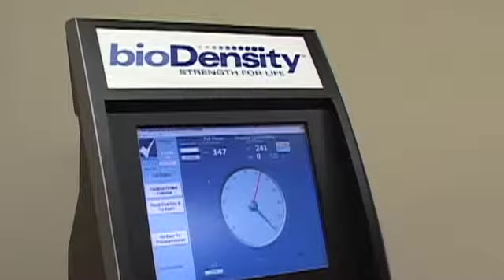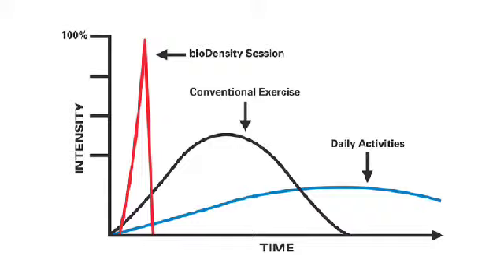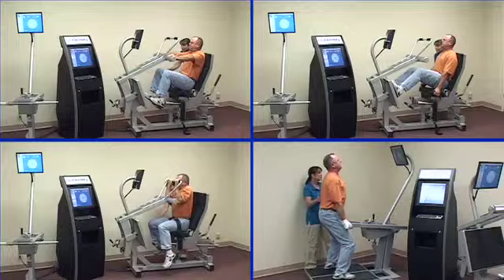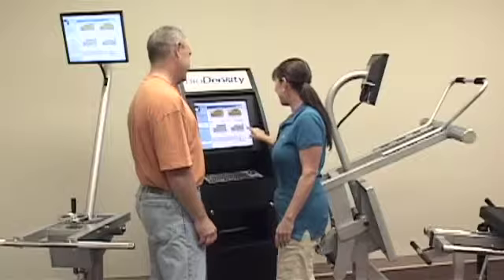In addition to our integrated data management program, the advantage of the BioDensity Load Delivery System is that it provides intense cellular stimulation in a short duration, yet carries little risk of injury because load intensity is created by the exerciser. The patented BioDensity Process involves four comprehensive isometric exercises and state-of-the-art load cell sensors that accurately measure force output with session tracking data recorded through the central processing unit. Because of the efficiency of maximum load delivery, each BioDensity session requires only five minutes and can be performed comfortably in street clothing.